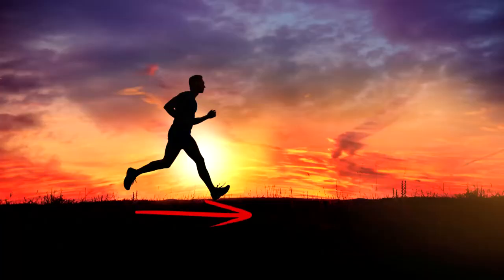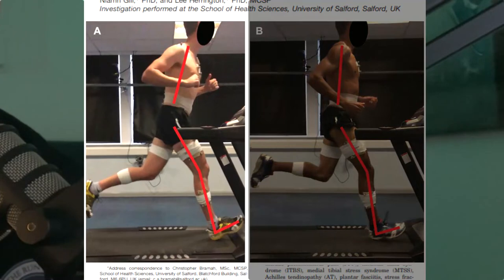The first important element is an overstride — making initial contact with the ground too far in front of your body. If that's present, you need to correct it. Research by Chris Brammer found that reaching out in front of your body with a straighter knee and toes pointing upwards actually increases your risk of injury. Contacting with the heel is still safe, but you need to contact with the heel more underneath your body.